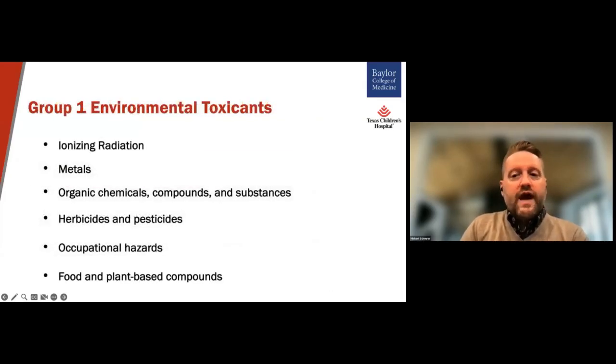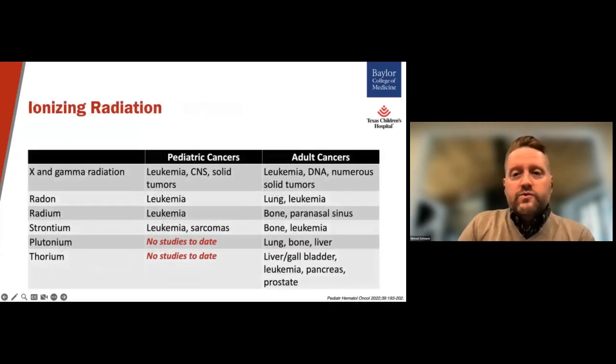These Group 1 agents fall into roughly six categories, and we'll step through the evidence for each of these groups. First, we'll start with ionizing radiation. As I mentioned earlier, ionizing radiation is one of the strongest and most well-established environmental risk factors and is known to contribute to leukemia, brain tumors, and certain non-CNS solid tumors in children and adults. Radiation exposures have also been associated with many more adult cancers in comparison, largely because more studies have been conducted for those tumors — a theme that we will continue to see in the coming slides with the other agents.